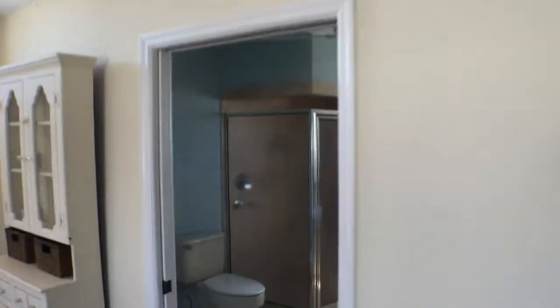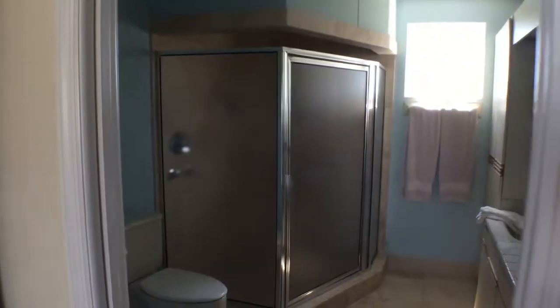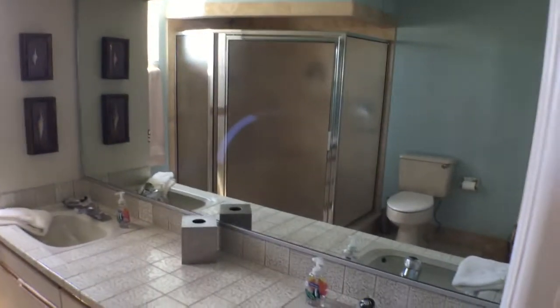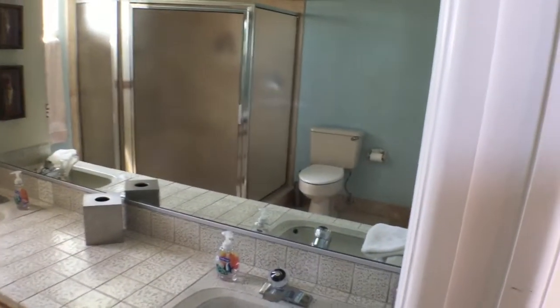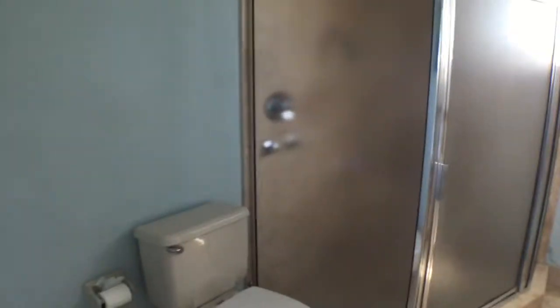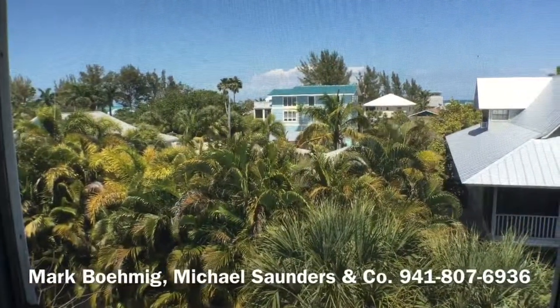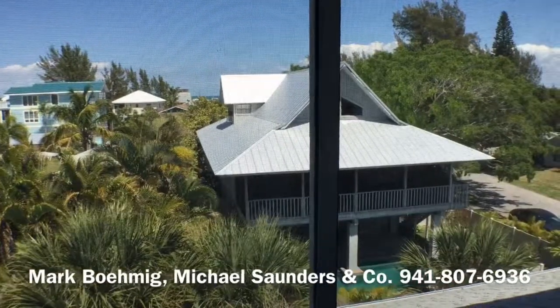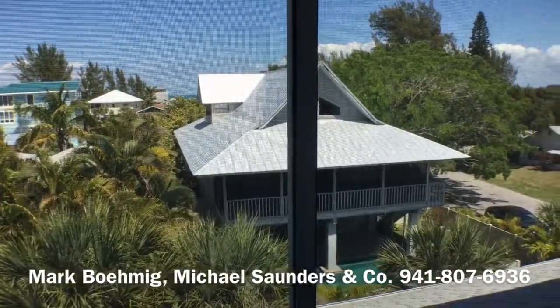And then on around the corner is the master bathroom — dual vanity sinks with a shower only. And there's also a large jacuzzi tub on this side of the bedroom. This is the view out one of the little alcoves off of the master bedroom; you can't actually see the water back there behind the roof of that house.